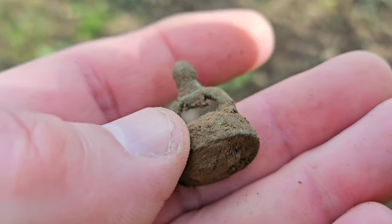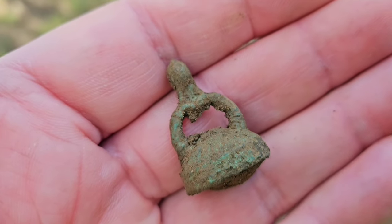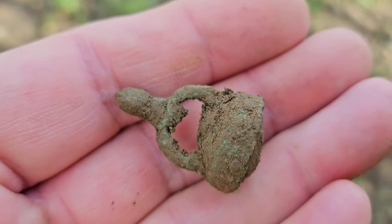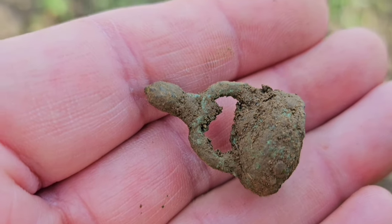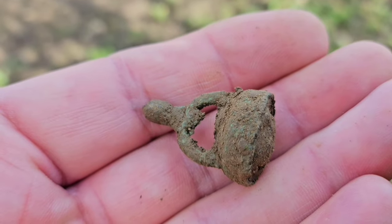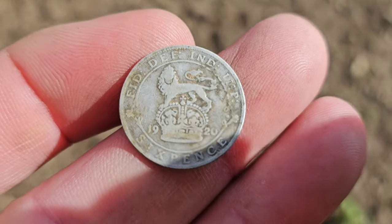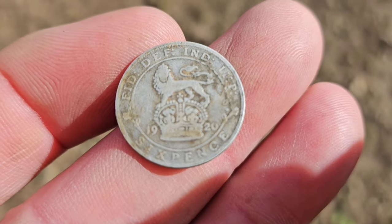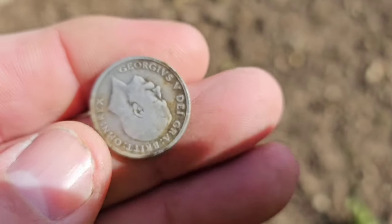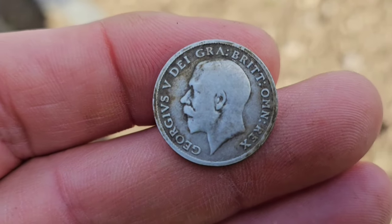Back with Mark again and he's had a little fob seal, straight off the plough. That'll clean up really nicely. He's having a great day — he's just had a hammered, his first hammered, and now he's got a nice little artefact. Even here with Dean now and he's just had a silver milled coin, a sixpence — 1920. Dead nice little coin, always nice to get a bit of silver.